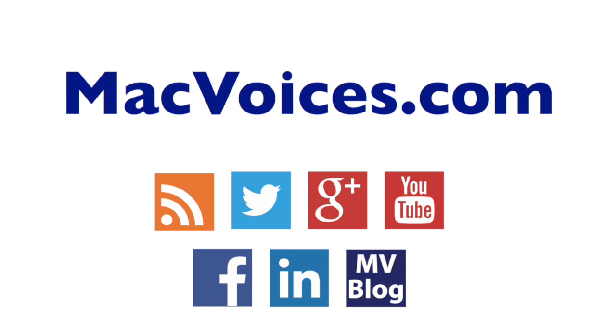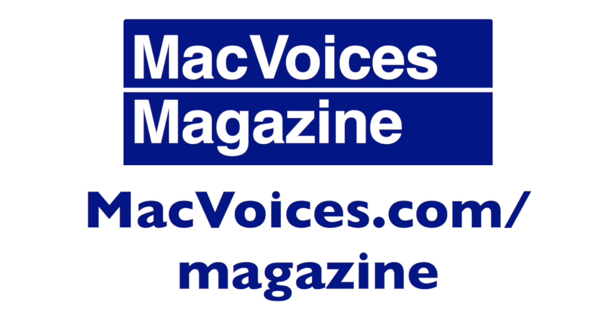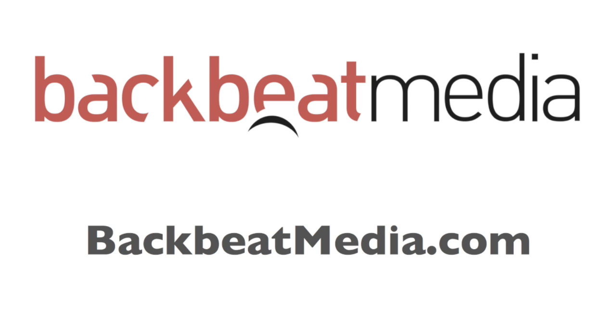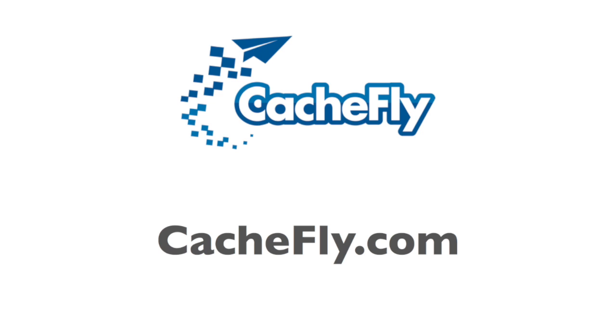Visit MacVoices.com for links, show notes, to subscribe, to connect with Chuck on Twitter, Google+, YouTube, Facebook, LinkedIn, and the Mac Voices blog. Subscribe to our weekly newsletter, the Mac Voices Dispatch, to stay up to date on all the latest Mac Voices news at MacVoices.com/newsletter. Do more with your Apple tech by subscribing to the free Mac Voices magazine on Flipboard at MacVoices.com/magazine. Advertising and sponsorships handled by BackBeat Media at BackBeatMedia.com. Bandwidth provided by CashFly at CashFly.com.